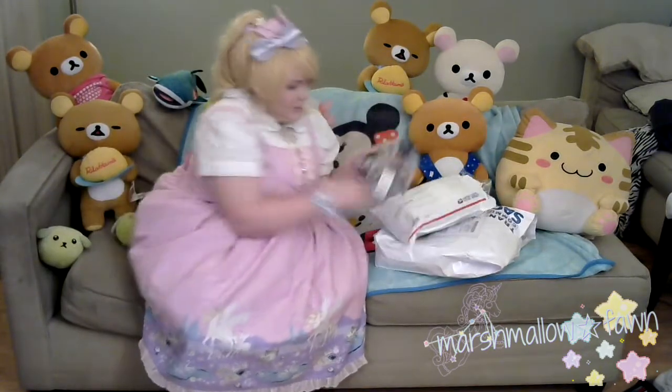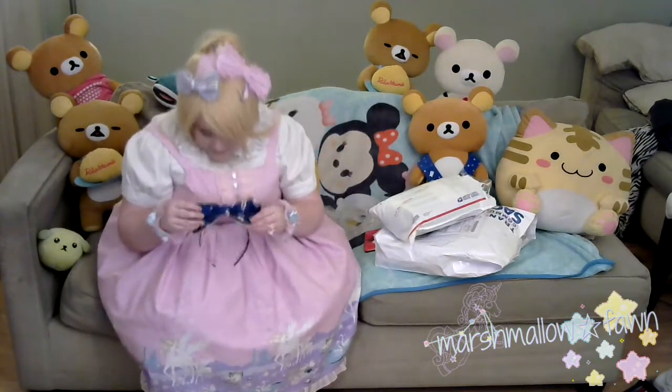I finally got it open — it took me a good hot minute. There's a head bow, nice and wrapped. I forgot it was new with tags, so that's really, really exciting. Here is the nice head bow.